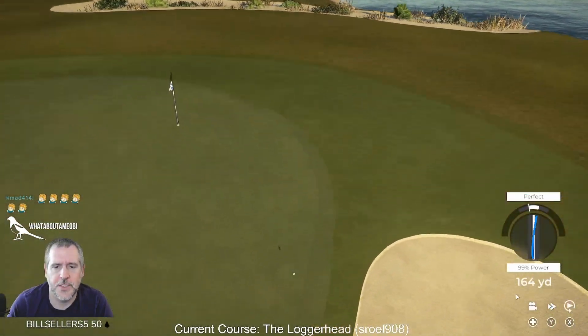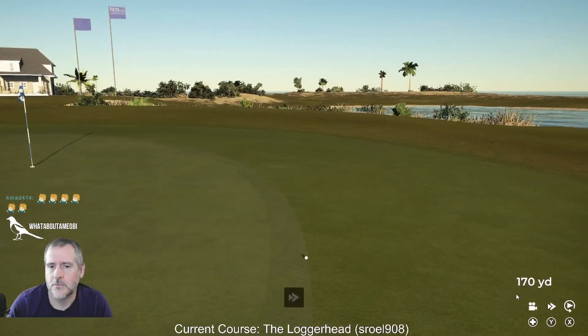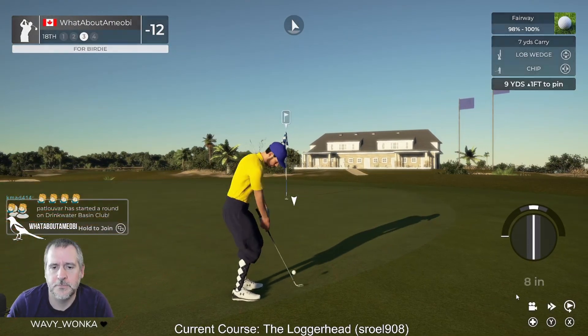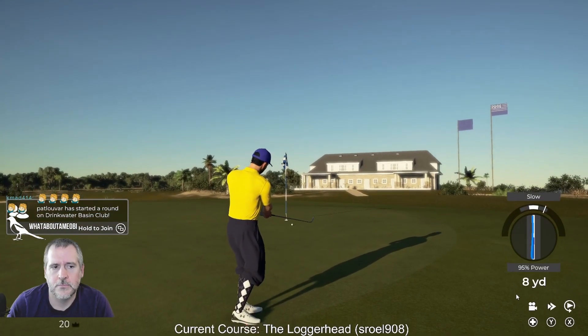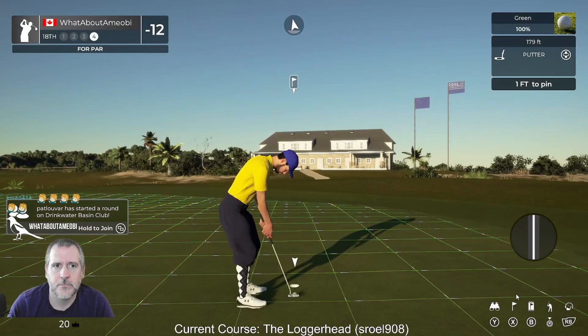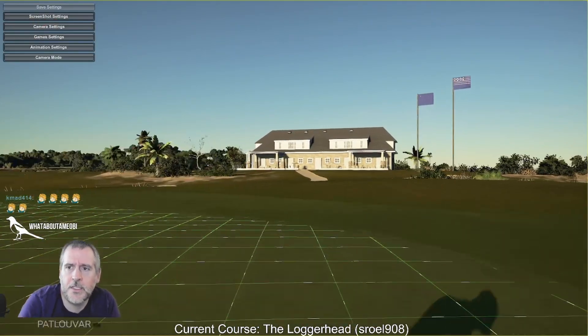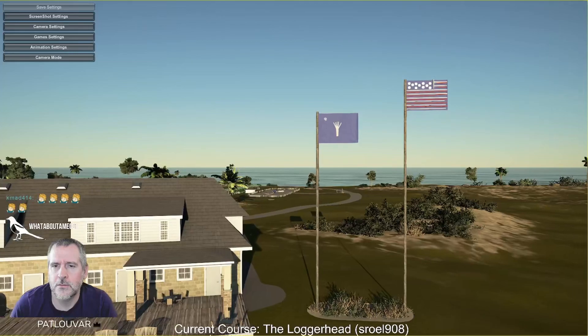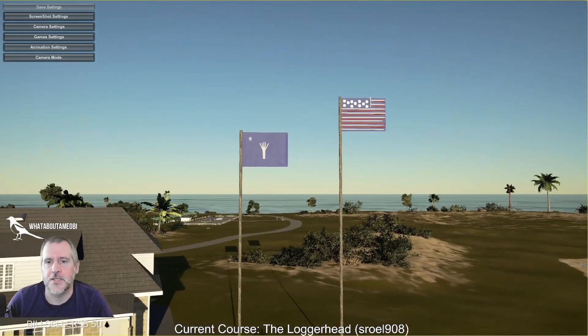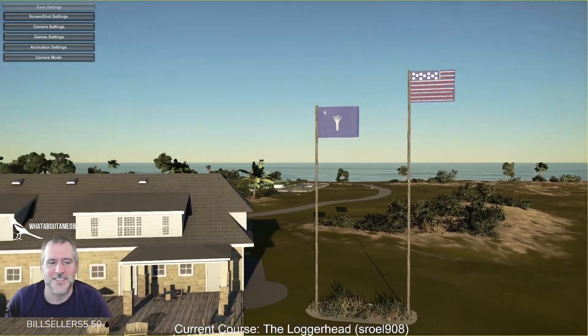Hello there, KMad. You get the palmetto — I do know that's the state tree, state plant, palmetto — whatever that thing is. I know it's on the state flag. And then you've got a US flag there too — that's cool.